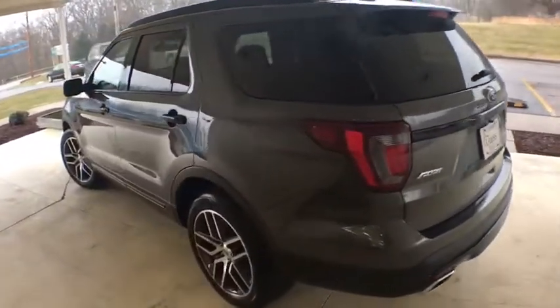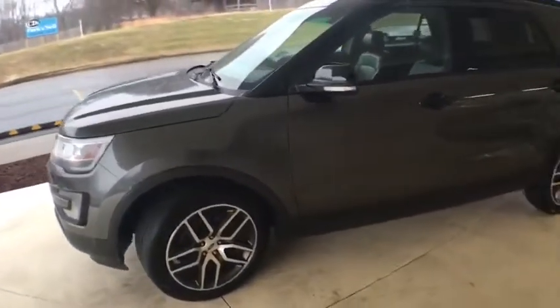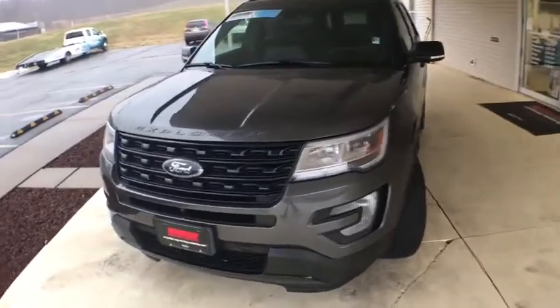Keyless entry, remote start, power liftgate, navigation system, all-wheel drive, traction control, power passenger seat, dual airbags, leather-wrapped steering wheel, alloy wheels.